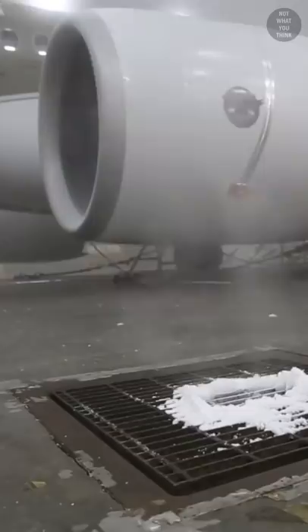The McKinley Climatic Laboratory can recreate any weather conditions imaginable: winds of up to 60 knots, rain of up to 25 inches per hour, and temperature changes from minus 80 to 170 degrees Fahrenheit.